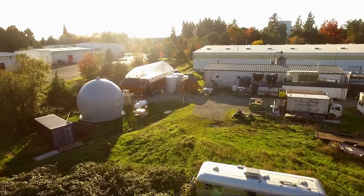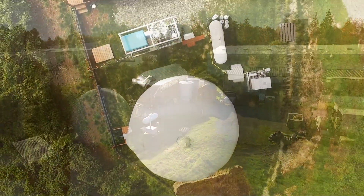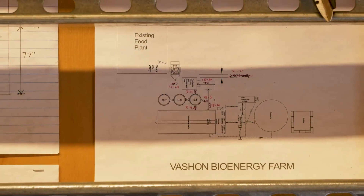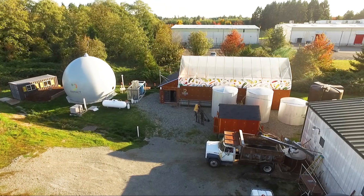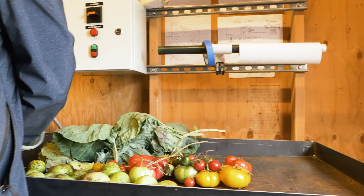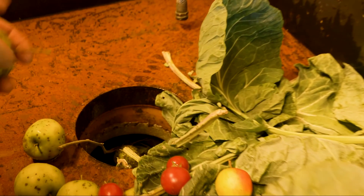Introducing the IMPACT Bioenergy Nautilus Series Modular Anaerobic Digestion System. This bioenergy system represents a breakthrough in scale, simplicity, and affordability for on-property food waste conversion to commercially valuable products. This truly is a zero-waste system that does not rely on a sewer connection or residual waste trucking.